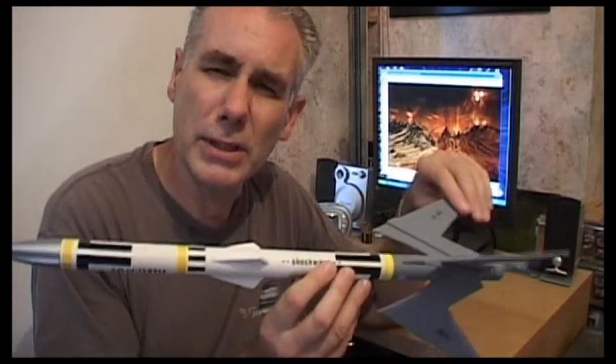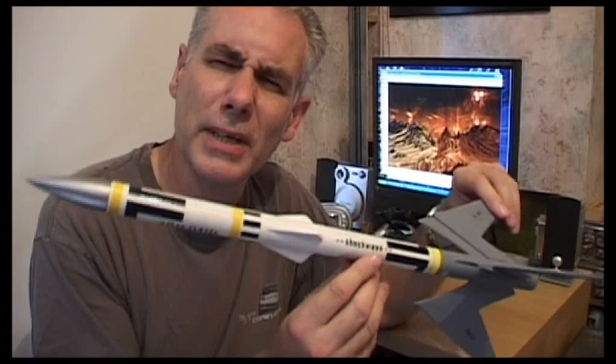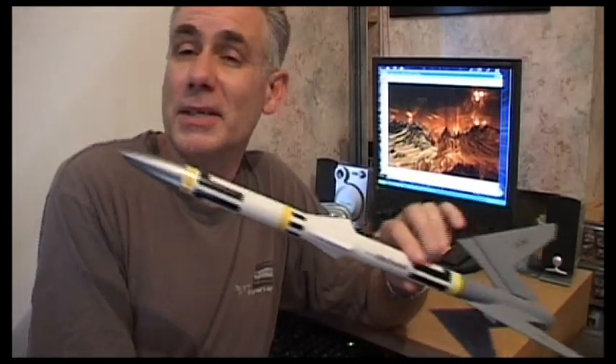And why is it called Cato Pass? Well, CATO is a little rocketry term meaning Catastrophe At Take-Off — that's where it's derived from. And I just like the word 'pass', so Cato Pass. It's short and snappy.